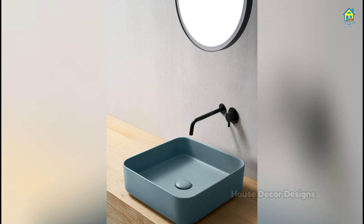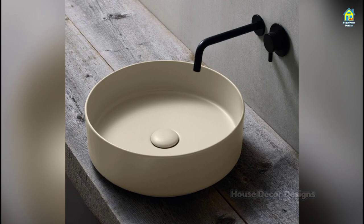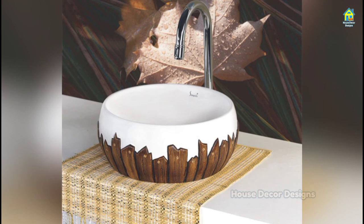Square bathroom basins uniquely blend functionality and beauty. The handcrafted elements of this ceramic washbasin bind the warmth and charm of the bathroom. This is a perfect combination of traditional and modern ways to incorporate a distinctively sophisticated look into your bath space, and these types of basins are very commonly found in many bathrooms.